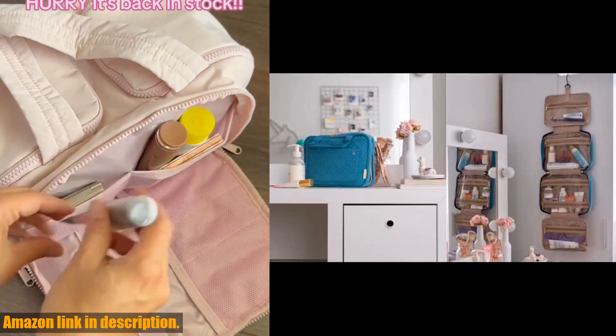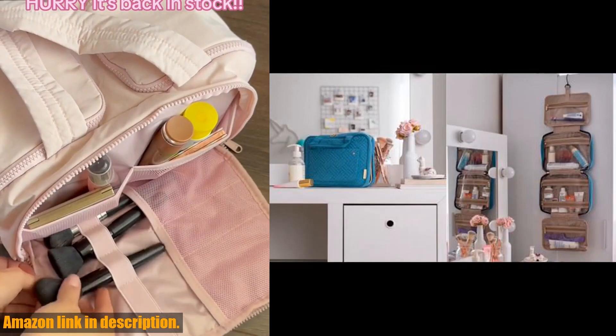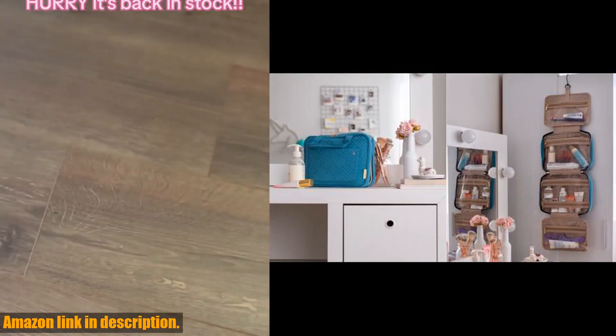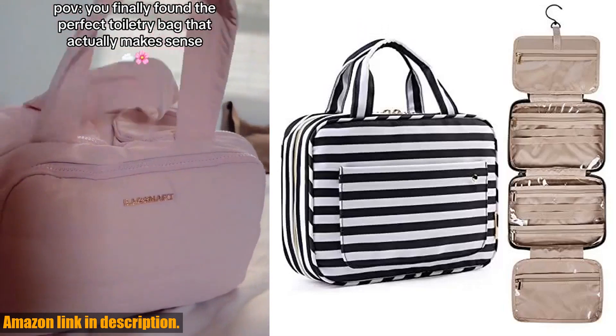Whether you're traveling or just need a stylish and functional organizer for your home, the BAGS MART Toiletry Bag is the perfect choice.